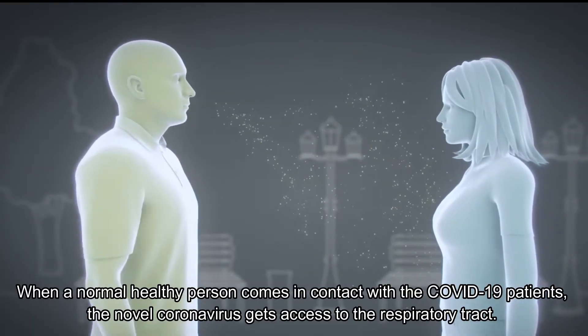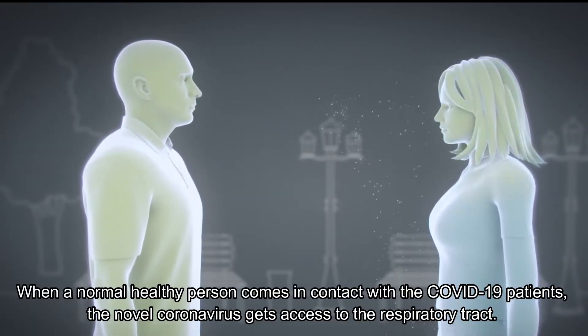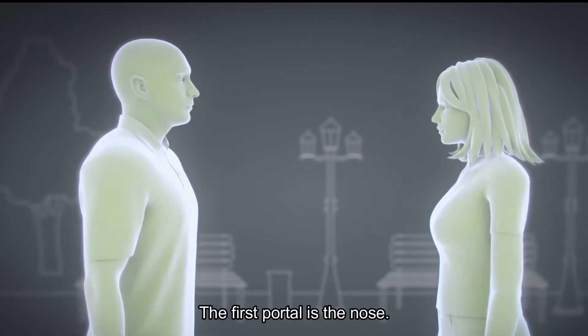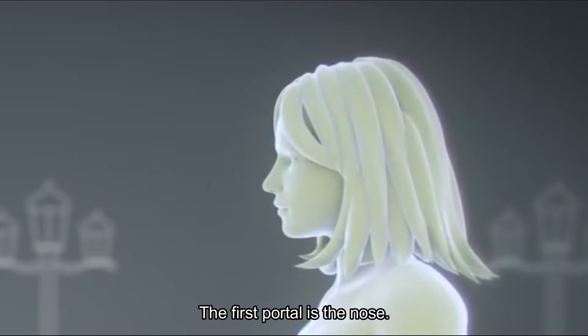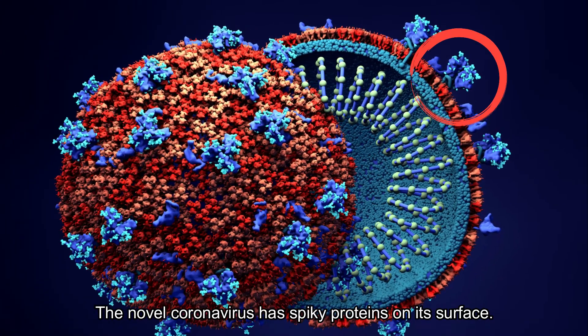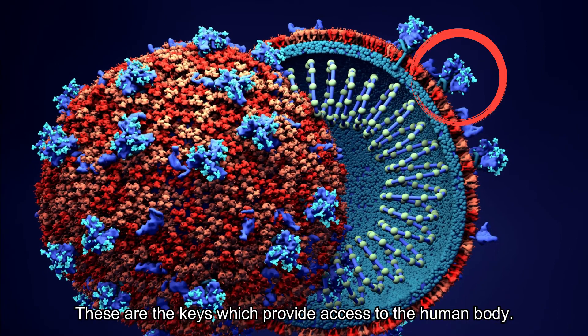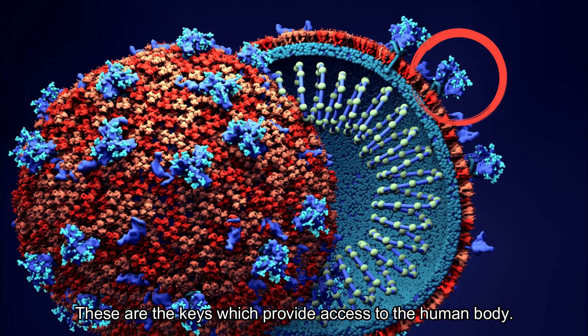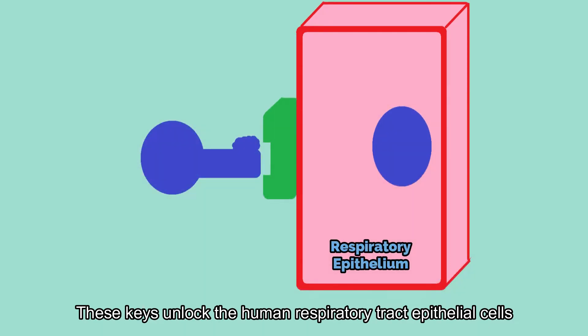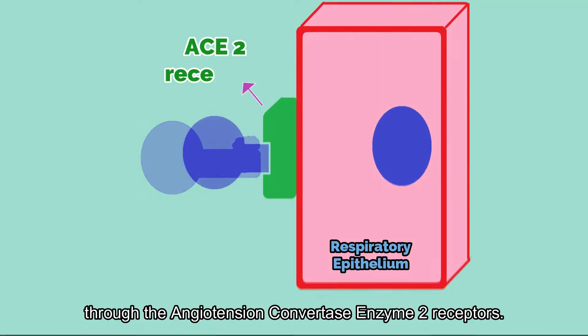When a normal healthy person comes in contact with a COVID-19 patient, the novel coronavirus gets access to the respiratory tract. The first portal is the nose. The novel coronavirus has spiky proteins on its surface — these are the keys which provide access to the human body, unlocking the human respiratory tract epithelial cells through the angiotensin-converting enzyme 2 (ACE2) receptors.